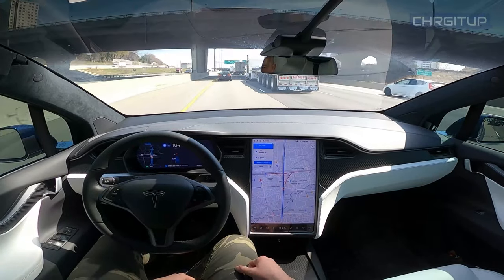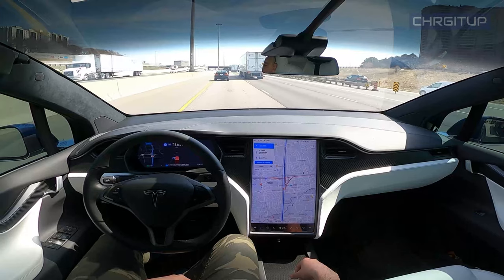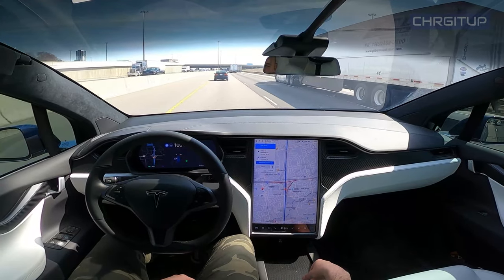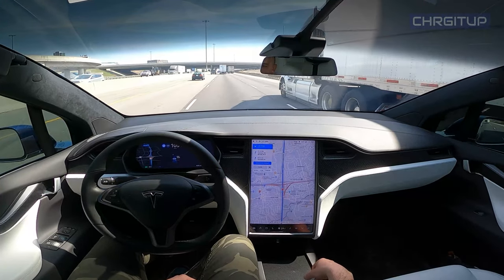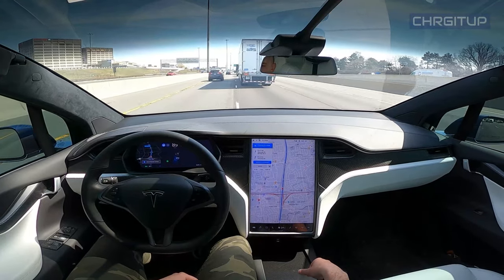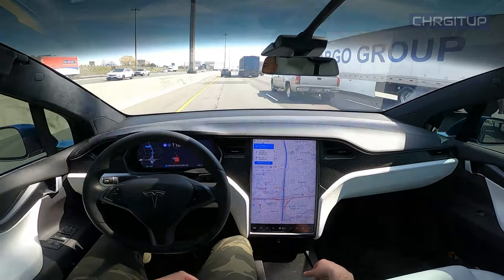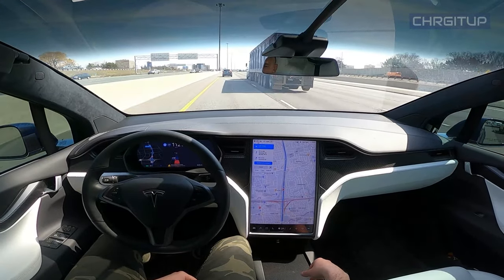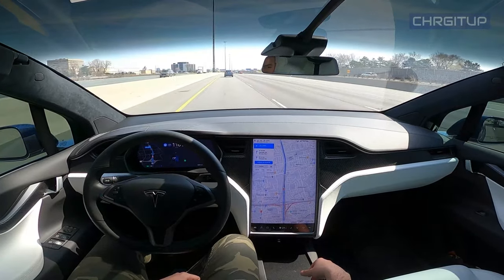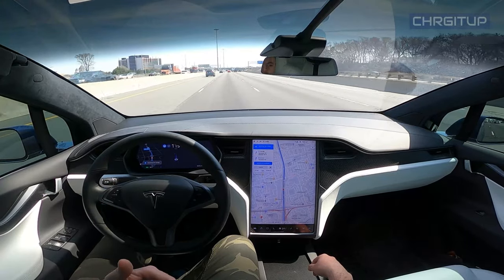Once we make a lane change there's nowhere to really go right now, so we'll make the lane change once there is space. Actually we'll do that now — it looks like the truck moved over so we'll have some space. Let's go ahead and go back into the lane and get by the trucks. That's a lot better — so much better than being stuck behind those trucks.